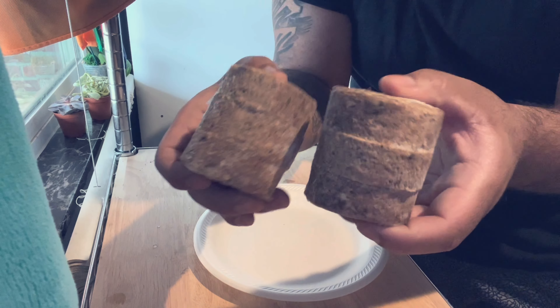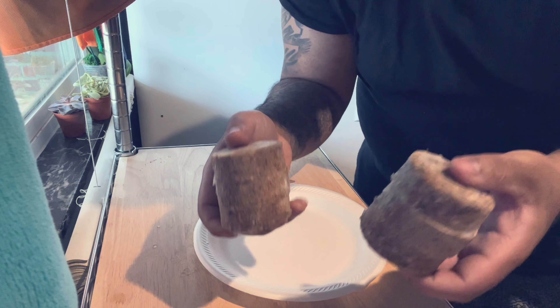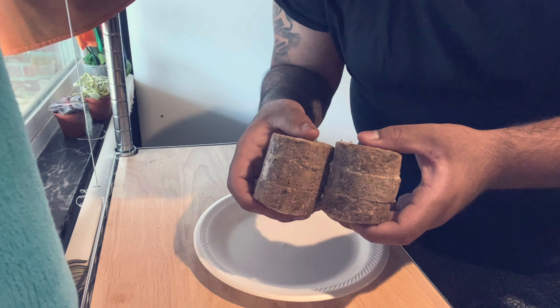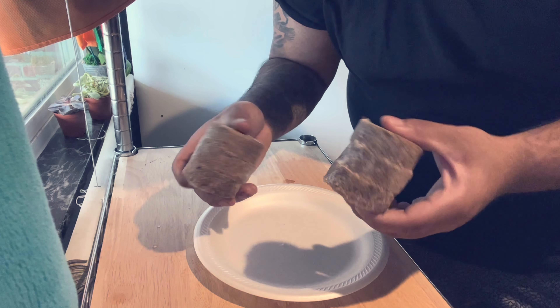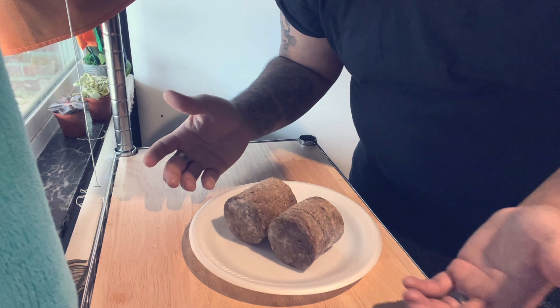I'm going to thaw out six because I'm going to feed them a little bit more today, and these are hard to break up so might as well just give them six. This is what they look like — they're just raw patties and everything is blended up in here. You have all those ingredients that I was just talking about, put into these patties.